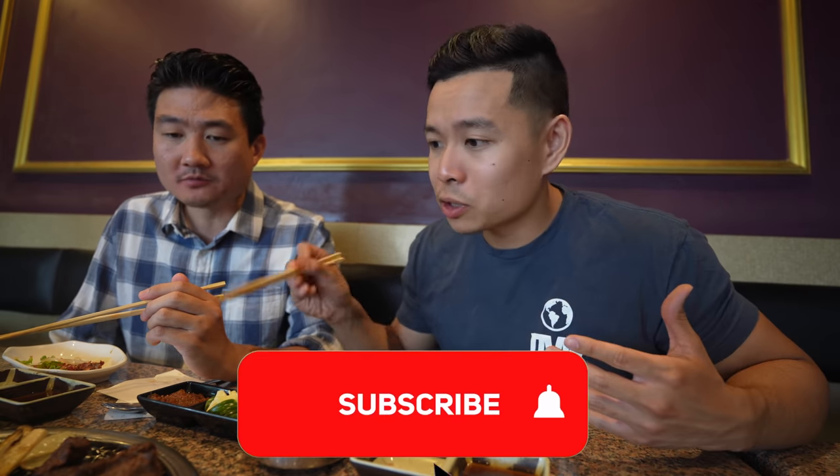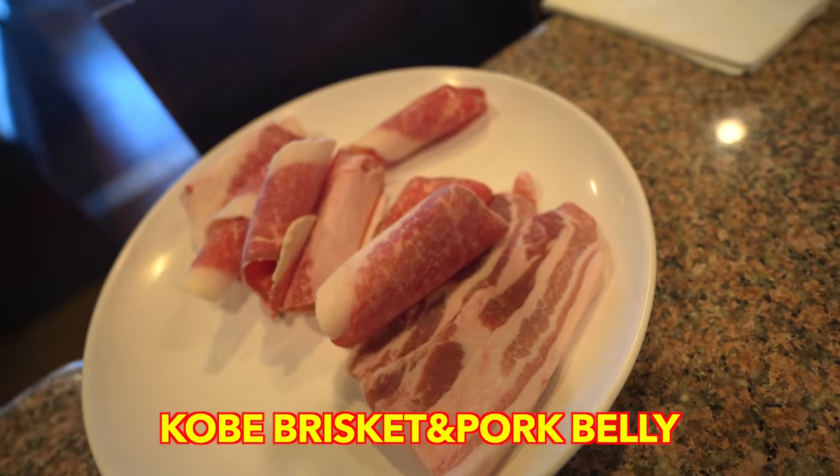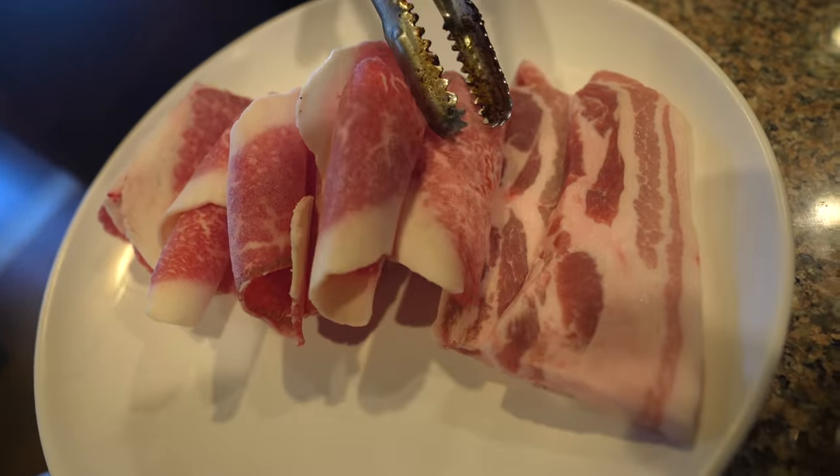The restaurant prides themselves on variety — if you want to substitute a meat on the platter, you can do beef intestines, beef tartare, beef tongue, or pork belly. What I find interesting is that their combo has so much variety. We chose the most premium meats, so that's what you're seeing — the best of the best. We finished all the premium meats, and they're changing the grill now to cook the brisket and pork belly. Different grills for different flavors.